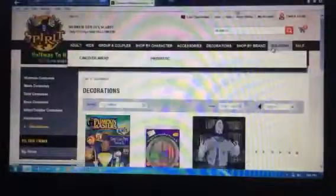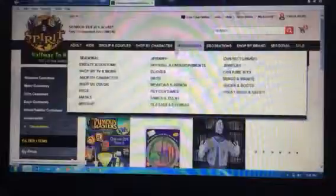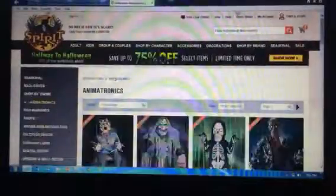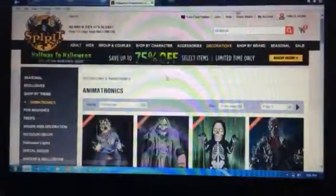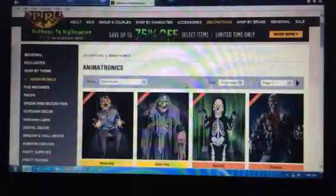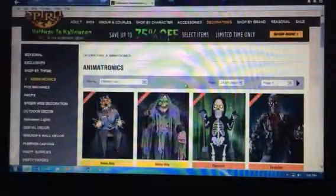So now we are on the animatronics section. On the Spirit Halloween website, they don't bring anything back that's $200 and over unless they could sell it for the last season — I don't doubt they would ever do that.